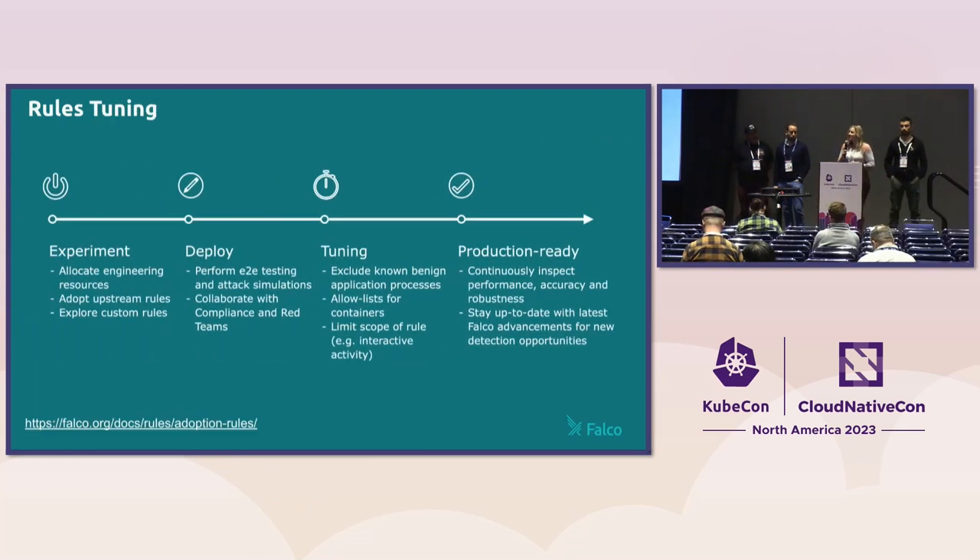The main message here is that you have to allocate a lot of engineering resources not just to adopt the upstream Falco rules but also to create your own custom rules. Expect that cycle of experimentation, deploying, and tuning to never stop — it's all about finding the right balance between scope and noise. Keep in mind that every Falco release will contain new capabilities that will empower you to create even more powerful Falco rules.